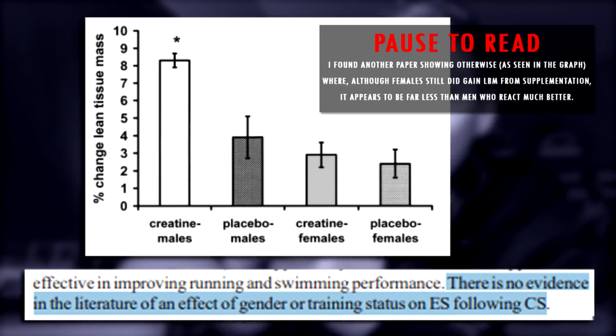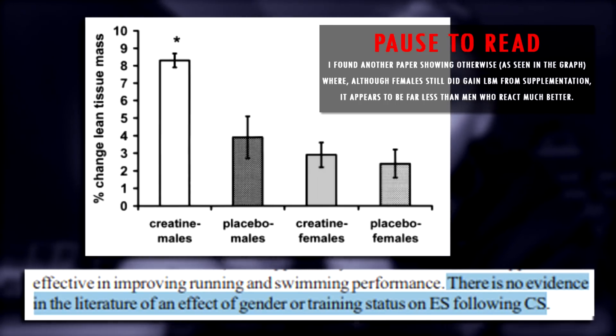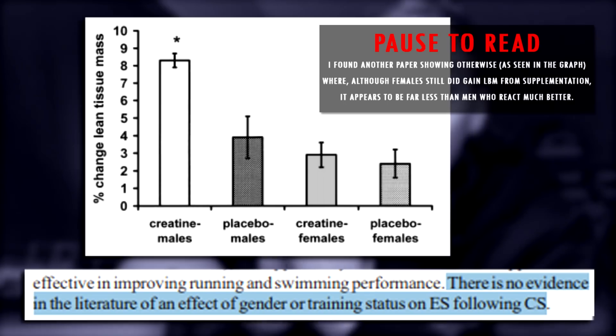Can females take creatine? Yes, totally. According to Branch 2003, there is no evidence in the literature to suggest an effect of gender following creatine supplementation, meaning creatine can be just as effective for women as for men. But naturally, as women carry less muscle mass, your serving size will probably be smaller — so instead of 5 grams per day, maybe 2 to 3 grams per day.